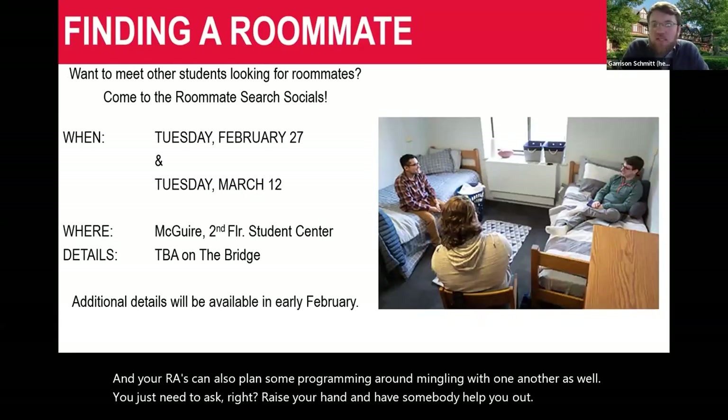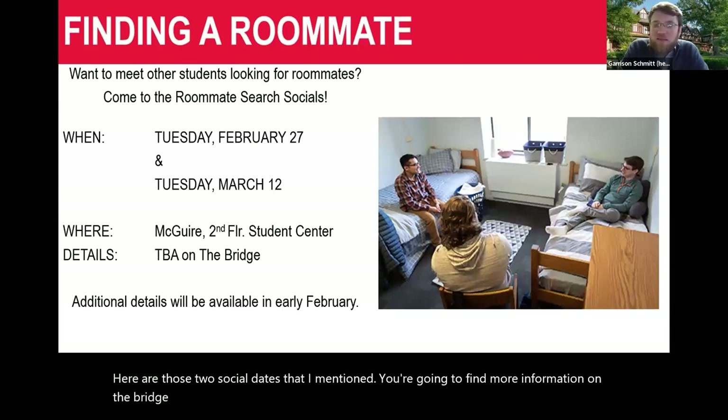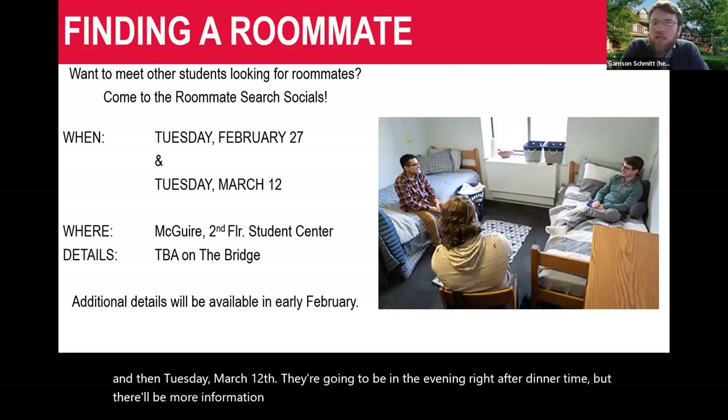The two roommate social dates are Tuesday, February 27th, and Tuesday, March 12th. You'll find more information on the Bridge. They're going to be in the evening right after dinnertime, held in McGuire on the second floor of the Student Center. More details will be shared shortly.